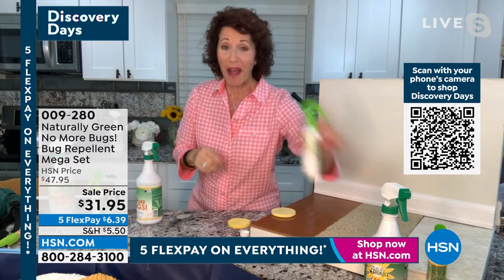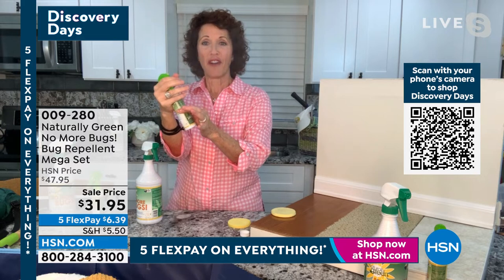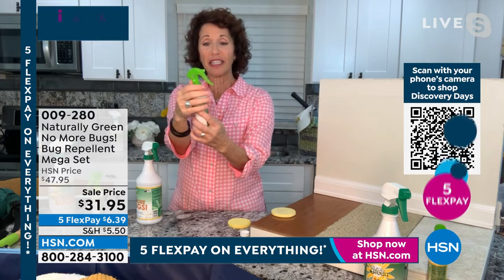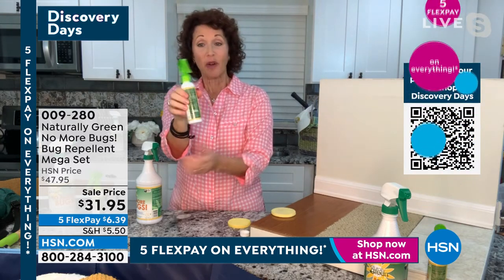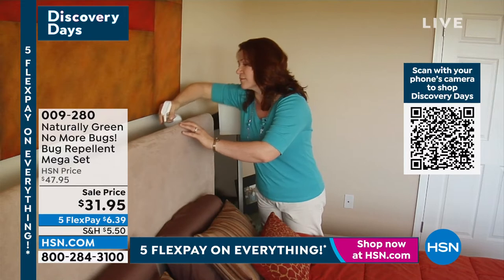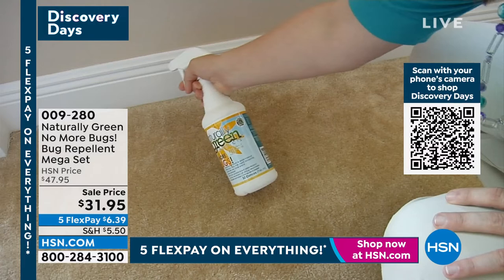What I love about the travel bottle is the wonderful fine mist it produces. You also get a locking device so you can put it in your purse and it won't accidentally spray — nobody can push against it. You're getting the whole bundle — this is the mega set, and we took $16 off the price.